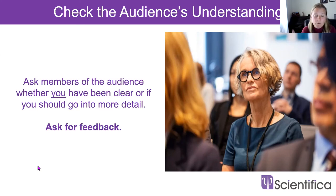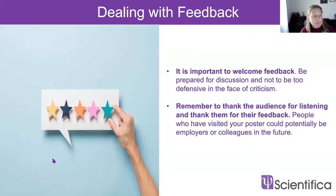People may give you more ideas to take back to the lab. When you do get feedback, welcome it — be prepared for in-depth discussion and don't be defensive in the face of criticism. Someone may point out something they think is wrong, or a typo — embrace it, discuss it, and find out why they feel that way. Remember to thank them for listening and for their feedback. Don't forget that people who come to your poster could be potential colleagues or future employers, so that first impression really matters.